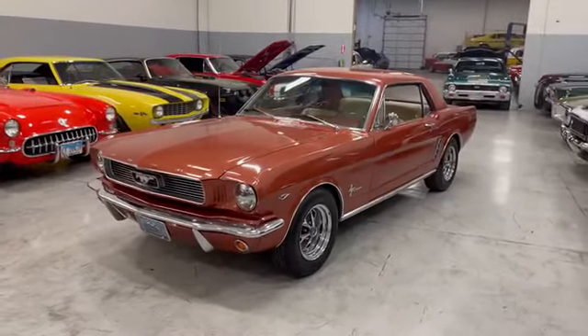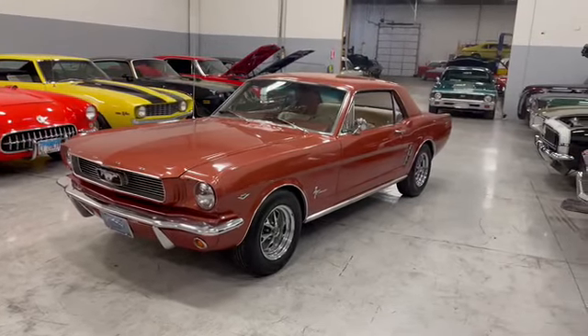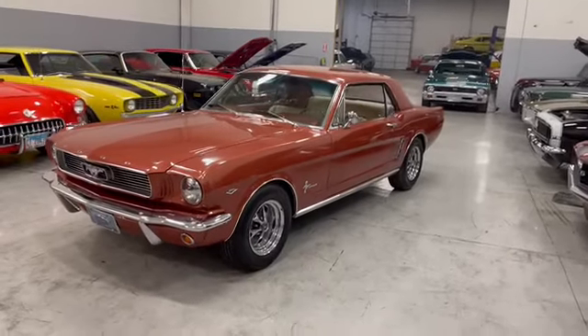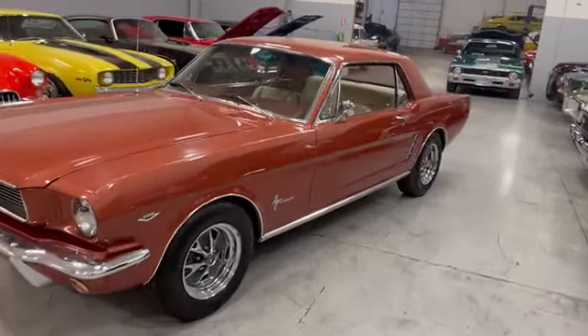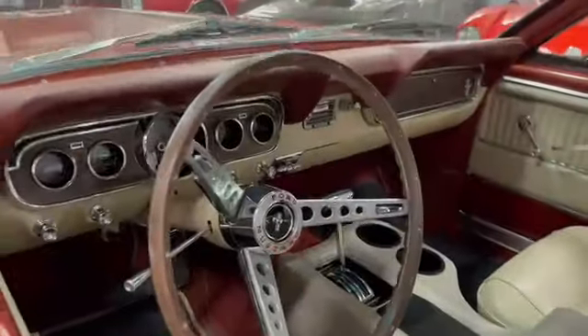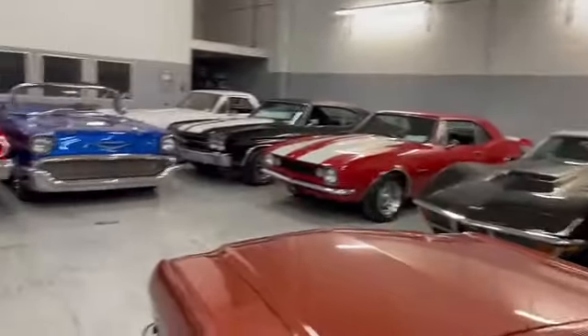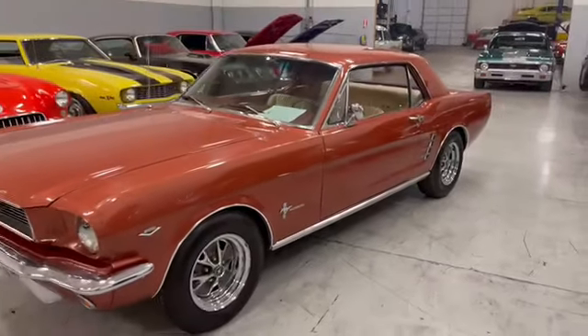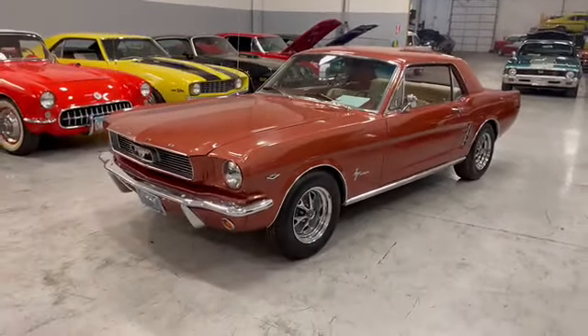Guys and gals, if you want to see photos of the Mustang, please go to our website at MGMClassicCars.com. Go there and check it out — you'll be able to see underneath the car and a little bit more in full detail. I took about a hundred photos on this little Mustang.